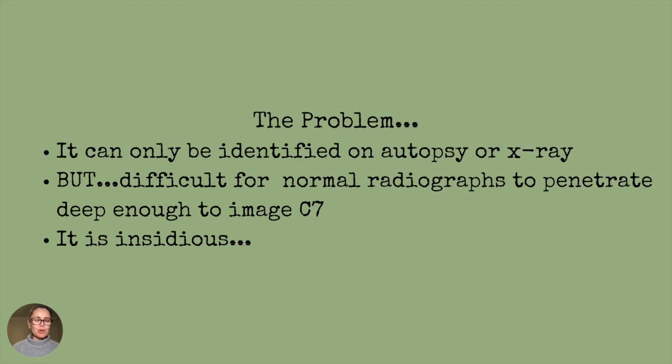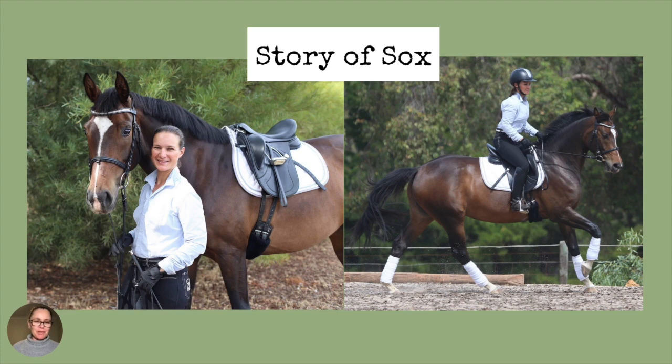But there's a problem. It can only be identified on autopsy or x-ray, but it's very difficult for normal radiographs to penetrate deep enough to image C7. And it is very insidious. That's why I want to tell you about the story of beautiful Sox.